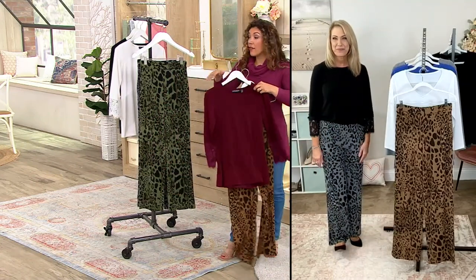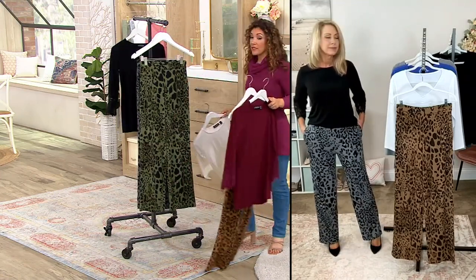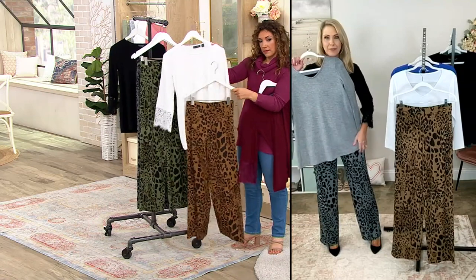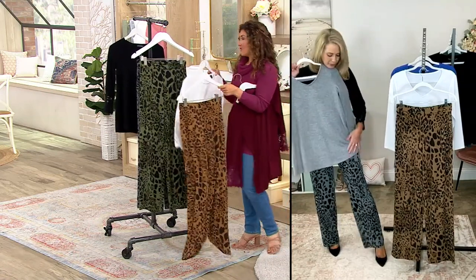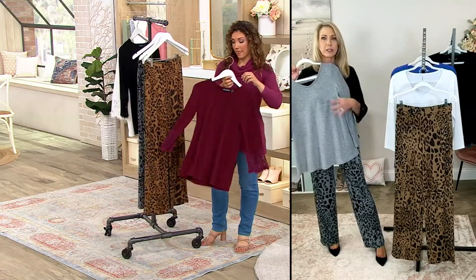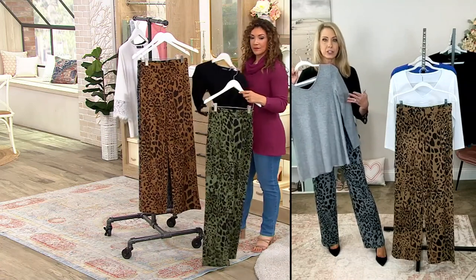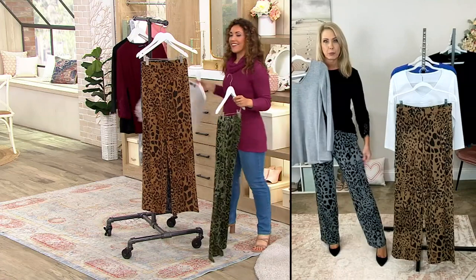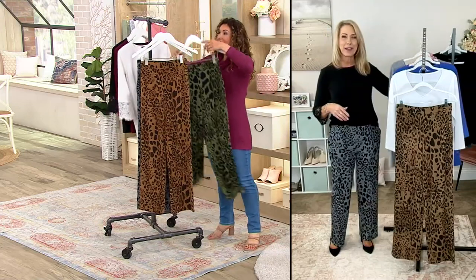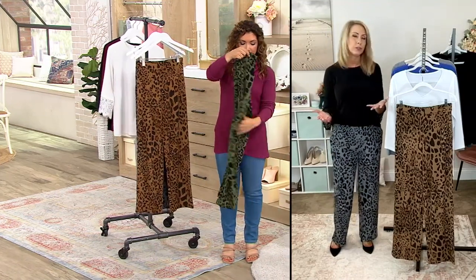Look how the colors work together — the mocha with the deep wine is one look, or a lot of you picked up on ivory or marshmallow. The marshmallow knit in gray with the printed pants is so cute. As Susan would say, this is what the collection is all about: building wardrobe pieces designed to work together, even between collections. You can definitely mix and match from the lifestyle collection and the printed liquid knit pants.